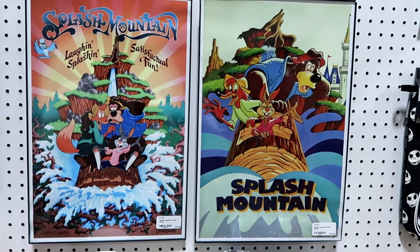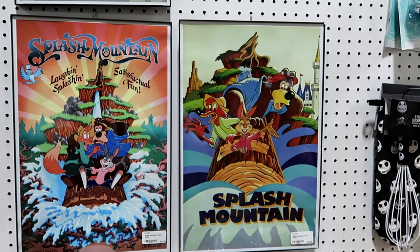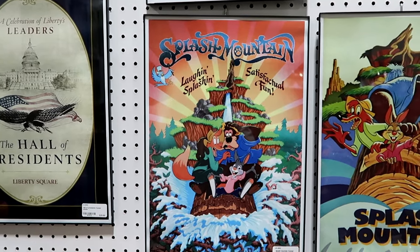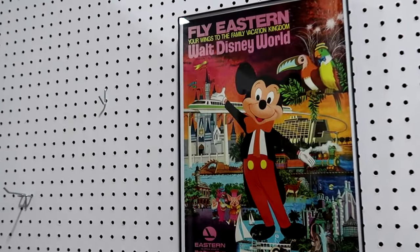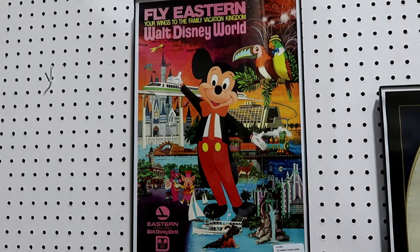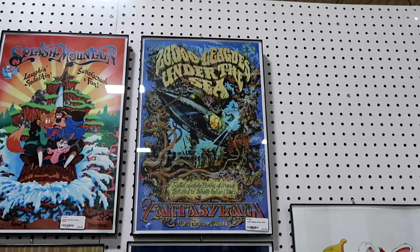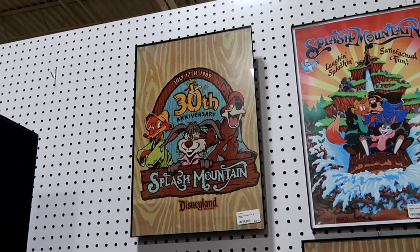I can't get over all of the framed prints that they have in this section. These prints come all framed up ready to go. This one is from Splash Mountain with Br'er Rabbit, Fox, and Bear, and you also have Cinderella Castle in the backdrop. They have a couple different Splash Mountain ones — the Splash Mountain merchandise at Lakeland Antique Mall today is next-level awesome. Look at this one — it says Fly Eastern, Your Wings to the Family Vacation Kingdom, with Walt Disney World, Mickey Mouse, the monorail, and Cinderella Castle. They do have one with Who Framed Roger Rabbit, 20,000 Leagues Under the Sea, and one commemorating 30 years of Splash Mountain at the Disneyland Resort, July 17, 1989.